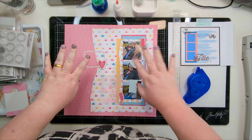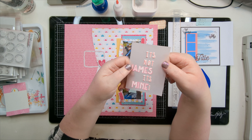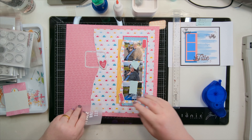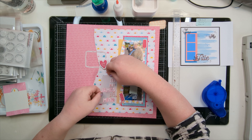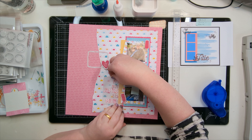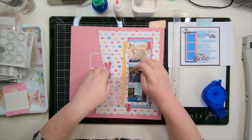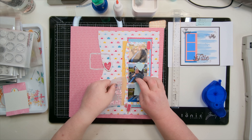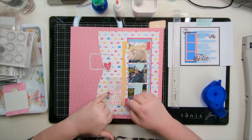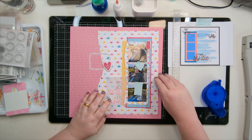Everything apart from these little embellishments is stuck down. I've actually ended up putting the title on a piece of vellum, and then that piece of vellum is going to tuck in — we're going to put the adhesive up this end of the vellum and then that's going to tuck under so you don't see it. Make sure this is straight as well. We could also put a dot behind some of these bigger letters if you want it nice and secure.